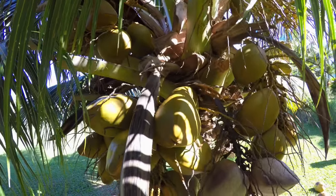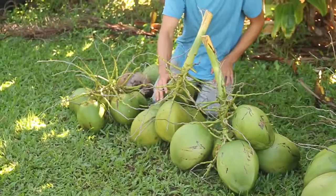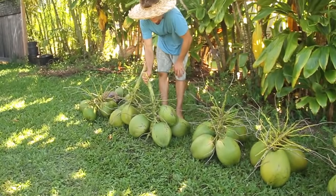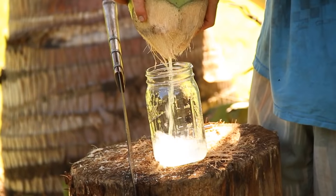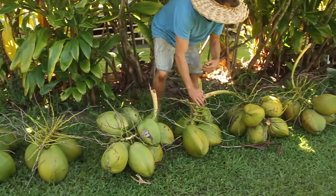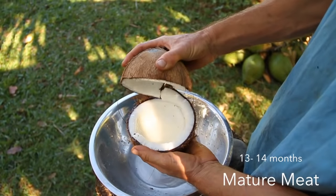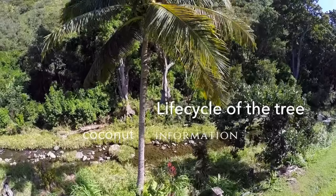A single coconut tree can hold up to 14 racks or bunches of coconuts. Going down the line from a tree that we harvested, we can see all the different ages: 9 months, 10 months. As it matures, the water gets sweeter and the meat begins to build — 11 months, 12 months, 13 months, 14 months. At this stage the coconut is getting mature and the meat is usable for milk.